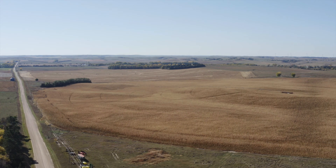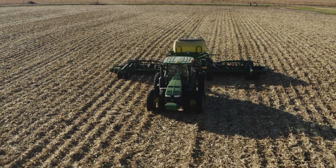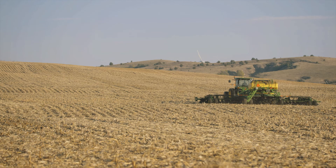Mostly just regular corn and soybeans, but we do have some organic corn and yellow field peas. We harvest cereal rye for our own cover crop purposes, and we actually did a pivot of kidney beans.